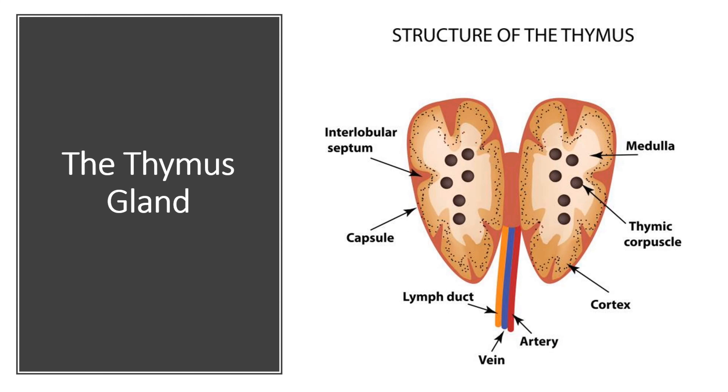Let's not forget about the thymus gland, located just above the heart. The thymus is primarily responsible for the development and maturation of T cells, which are key players in our immune system's defense against infection and disease.